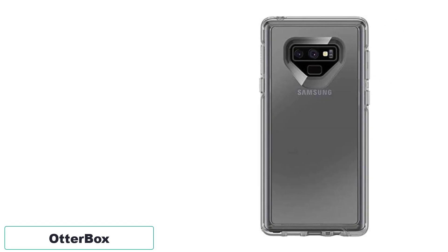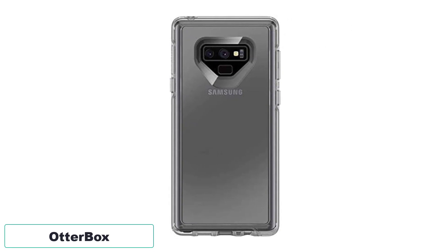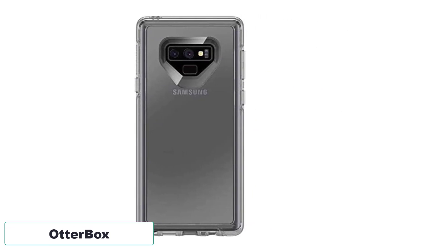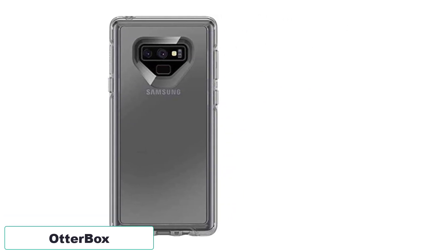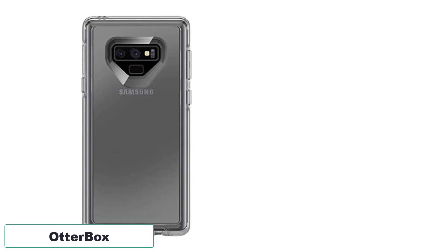Installation is effortless, offering quick and easy protection for your phone. Moreover, the product comes in non-retail packaging, guaranteeing its authenticity. Overall, this case is a reliable and stylish choice for Samsung Galaxy Note 9 owners.